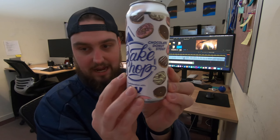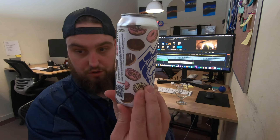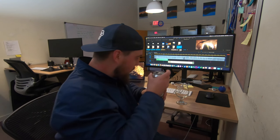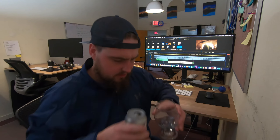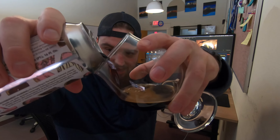I like the can — pretty sweet. Alright. Whoa, chocolatey. Yeah, look at that.